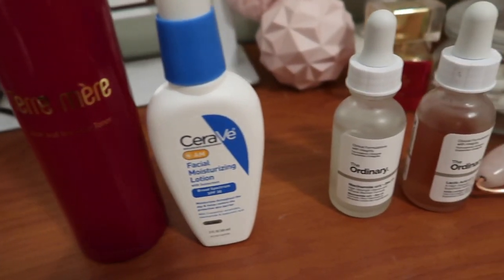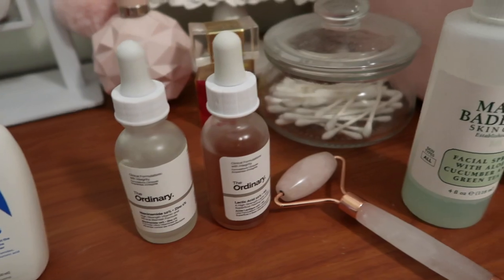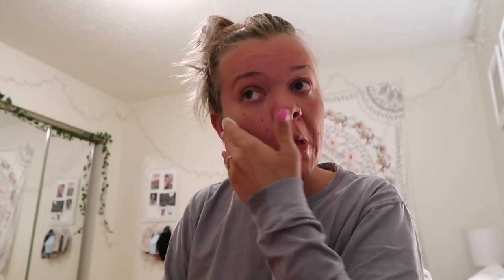These are the products I use in the morning. I am not an expert on skincare — I actually really don't know a whole lot about skincare — so if you have any product recommendations leave them down below. As you can tell my skin is not the greatest, so I am looking for new products to try.